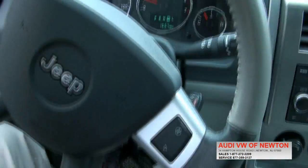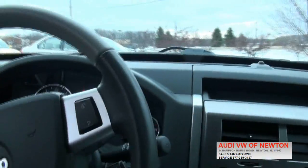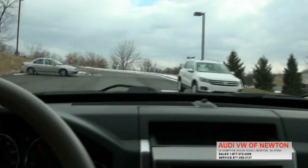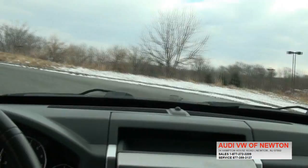Moonroof up top. Even nice how the steering wheel kind of matches out with the seats — two distinct colors. Keep in mind we do very well here at Newton with our Jeeps; they're very popular.